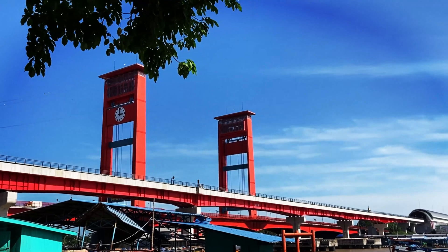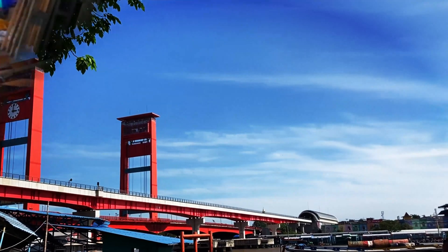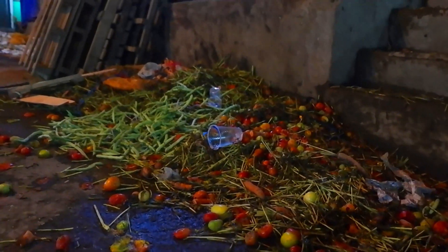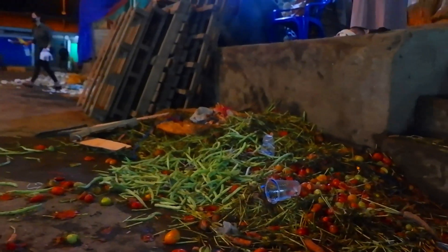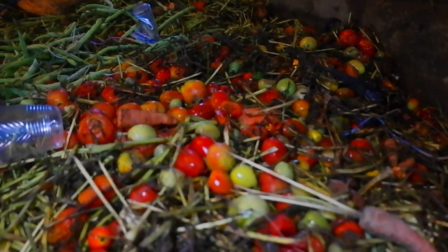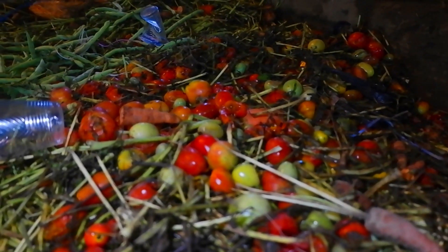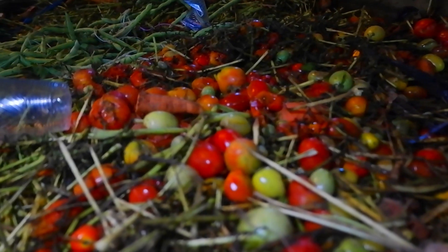Indonesia produces 918,000 tons of tomato production. However, 80% of them are rotten due to pests. Ripe tomatoes contain about 95% water, which makes tomatoes easy to rot or particularly susceptible to damage. One of the types of tomatoes in Indonesia is the chung-kudiro tomato, or cherry tomato.